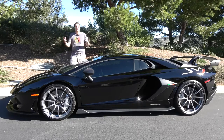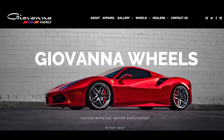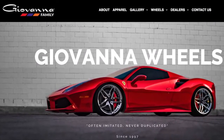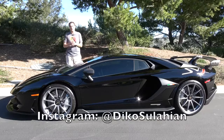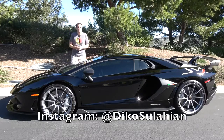This video comes today courtesy of Giovanna Wheels, which makes aftermarket wheels for some of the most exciting and exotic cars in the world. You can check out Giovanna Wheels on Instagram at Giovanna Wheels, or check out their website by clicking the link in the description below. I had to borrow this car before Diko Salehi and the owner of Giovanna Wheels could put some wheels on it.